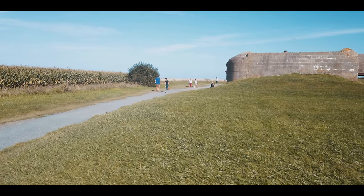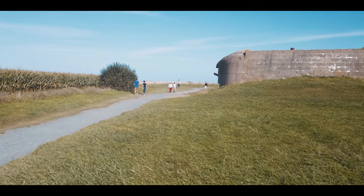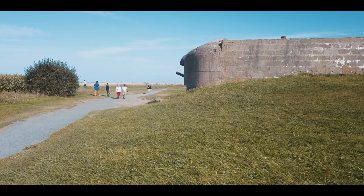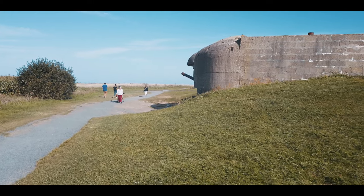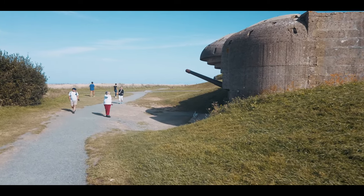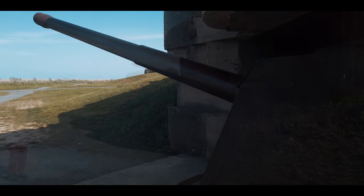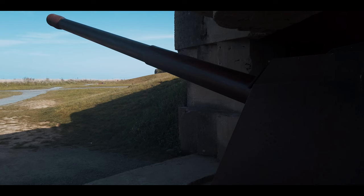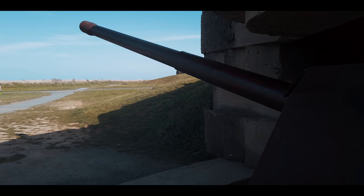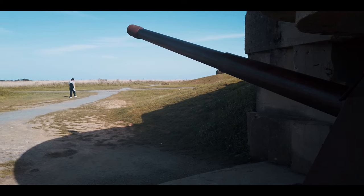We're now going to walk to casemate number three, and this is my favourite as it maintains the bearing and elevation it had on D-Day. This gun was engaged in a gunnery duel with multiple Allied vessels, including French cruisers Georges Leygues and Montcalm, as well as the US cruiser USS Arkansas. It's believed this gun was damaged during that engagement — it's a bit of a time machine in that sense, with the barrel pointing out to sea exactly as it would have been when silenced, almost like a Gorgon turned to stone and frozen in time. There are still scars from that gunnery duel all over this gun position.